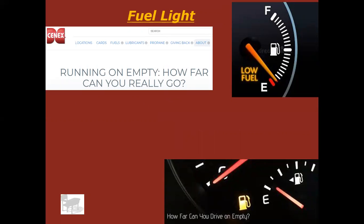Fuel light — I almost didn't put this in here because it's pretty basic and common sense. But from what I found, most research concludes that you can go about 30 to 50 miles once your low fuel light comes on.